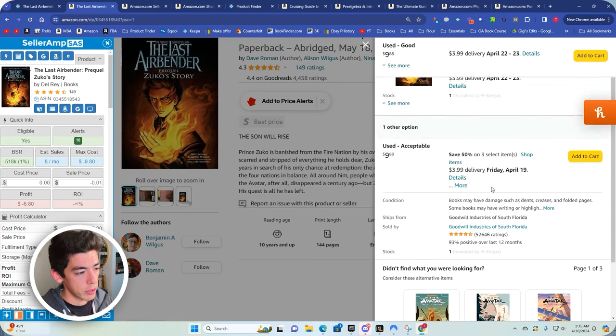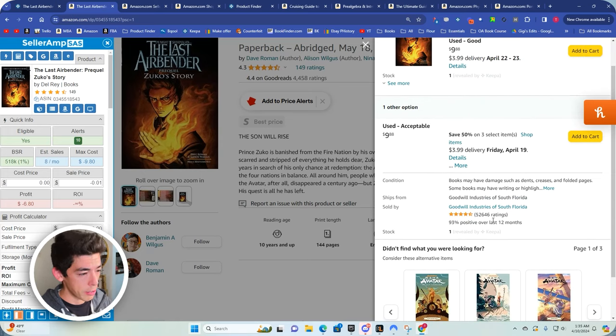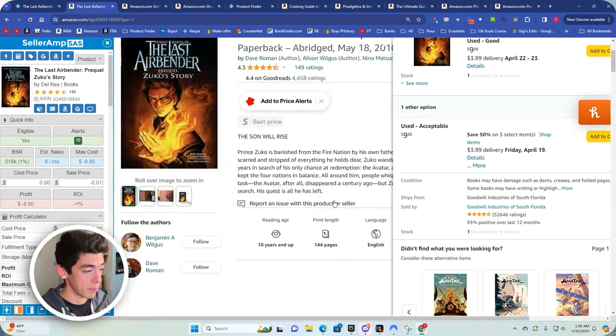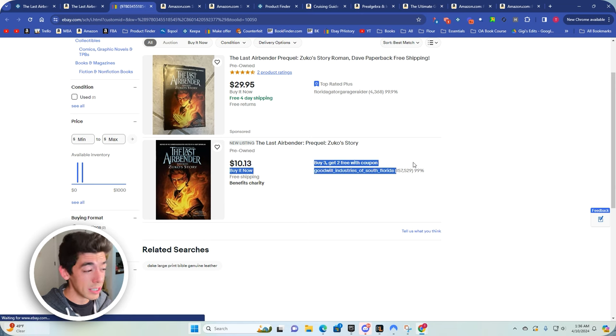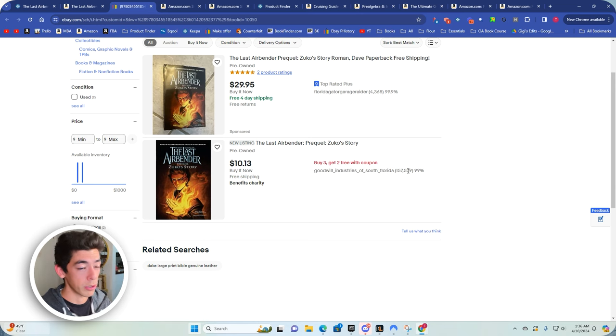One last pro tip: Goodwill of South Florida doesn't just sell on Amazon — they also cross-list books on eBay and sometimes run pretty crazy deals there. And it's not just Goodwill of South Florida; there are quite a few other Goodwills that might do buy-one-get-one-free or buy-one-get-30%-off. All this is extra margin that turns already-good deals into amazing deals. On the Keepa graph, just click the eBay button and you can see — for example, on that last airbender listing — Goodwill has a coupon on eBay: buy three get two free.